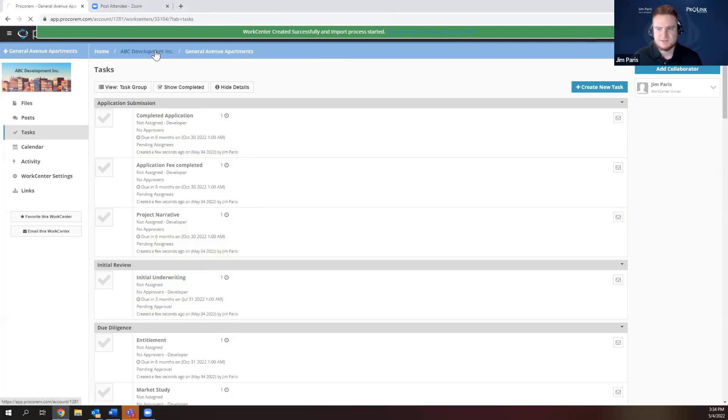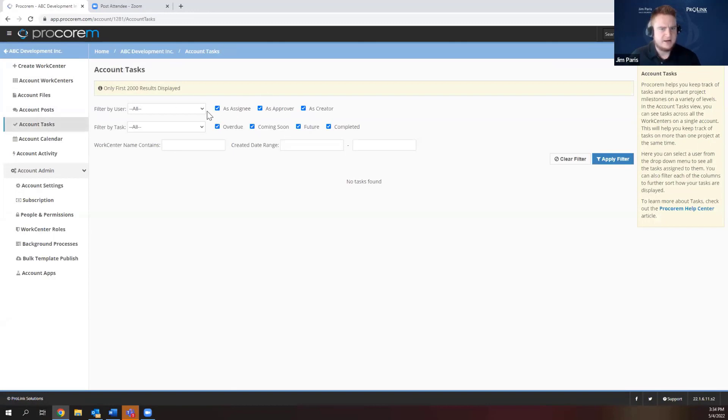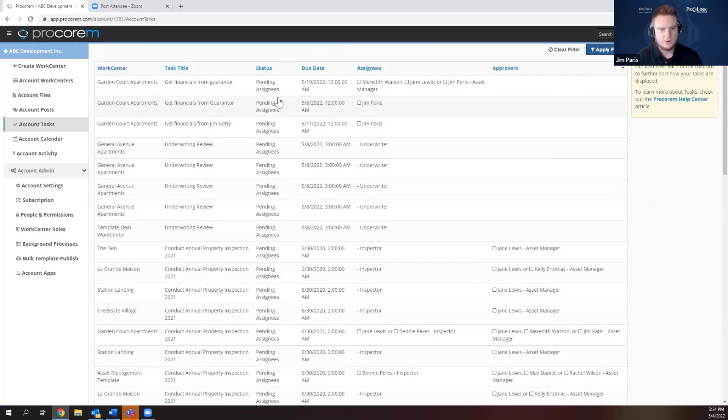For someone assigning tasks and monitoring progress, I can go back to account tasks, filter by creator, and select overdue and coming soon. This gives me a list of all tasks that are overdue or coming up and haven't been completed yet. I can see if something important is overdue and follow up with the appropriate people to ask why tasks aren't getting done.